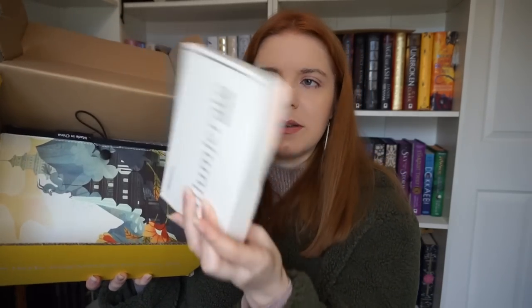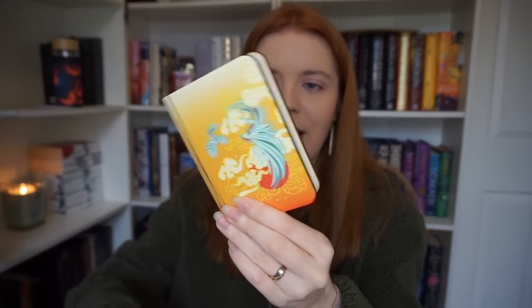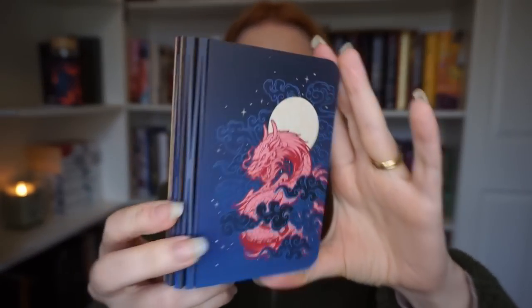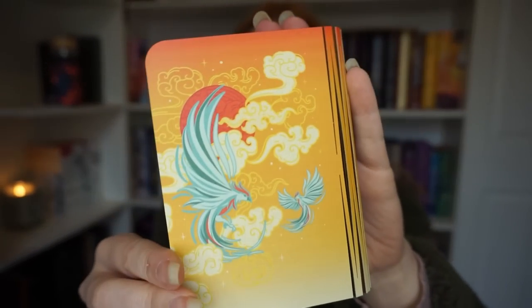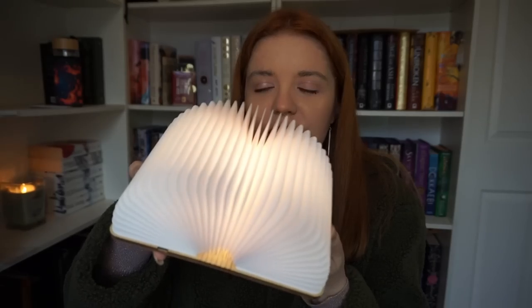Next we have this box — this is quite heavy. A book lamp? What do you mean a book lamp? An Illumicrate book lamp. Working time 8 hours, charging time 3 hours. We have a charger. And inside this box we have this packet which looks like a wooden book. It looks very inspired by Daughter of the Moon Goddess. Do you see this? I closed it and it went off.